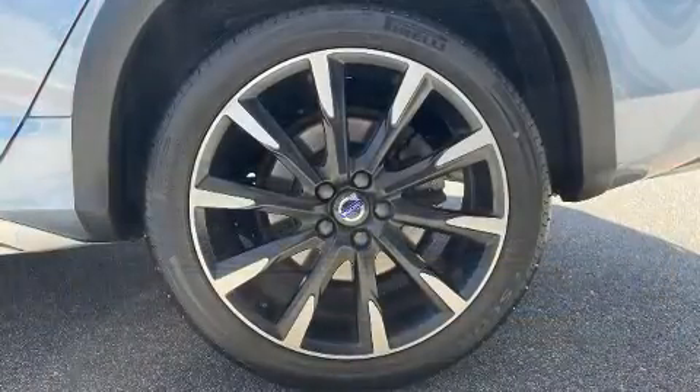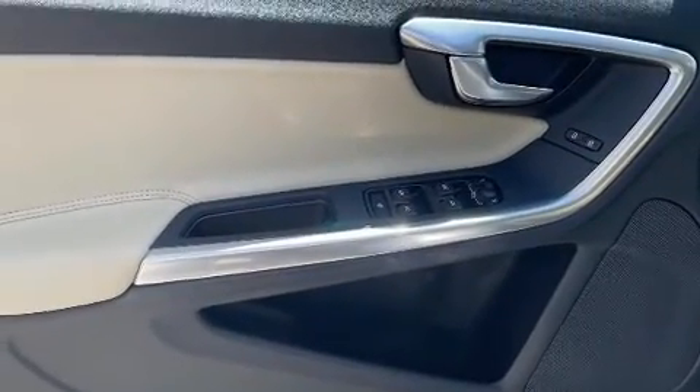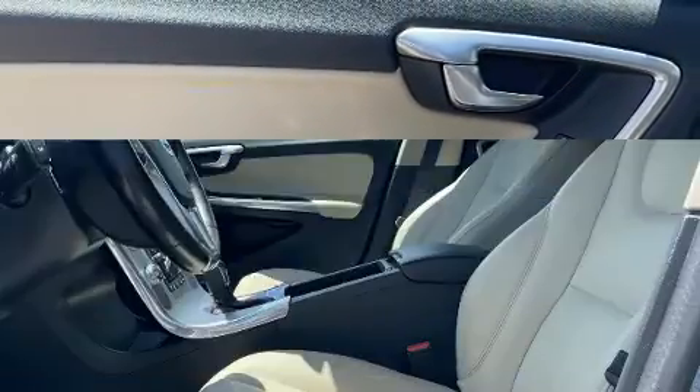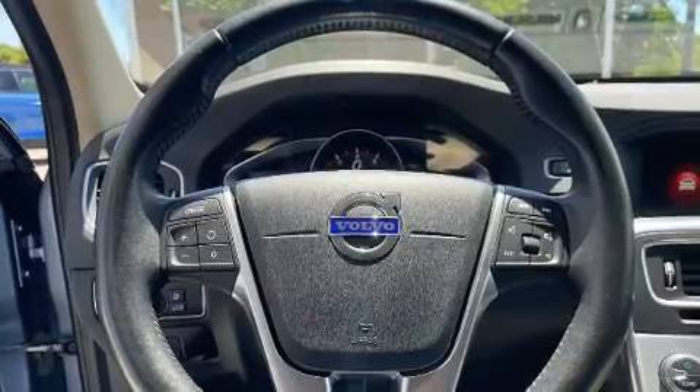Volvo infused the interior with top shelf amenities such as delay off headlights, heated steering wheel, and leather upholstery. Storage solutions are integrated throughout the interior, demonstrating thoughtful attention to detail.